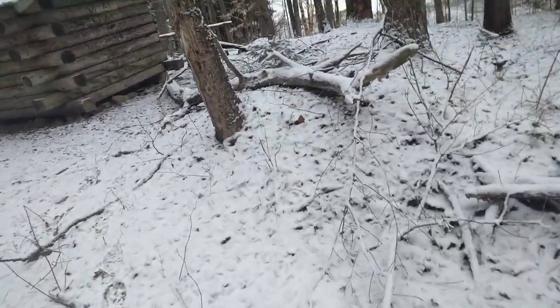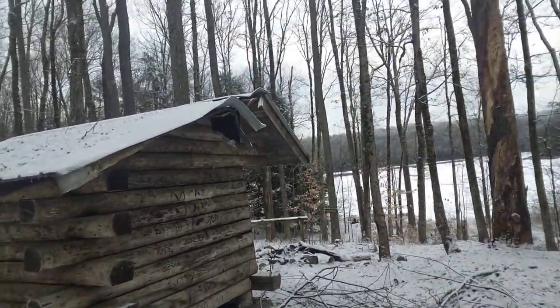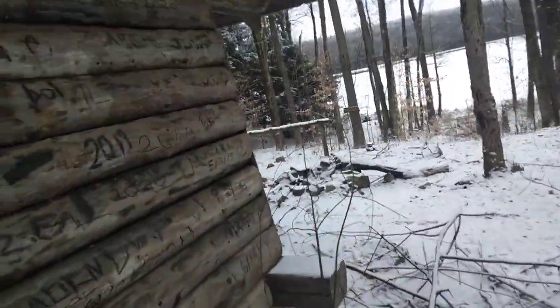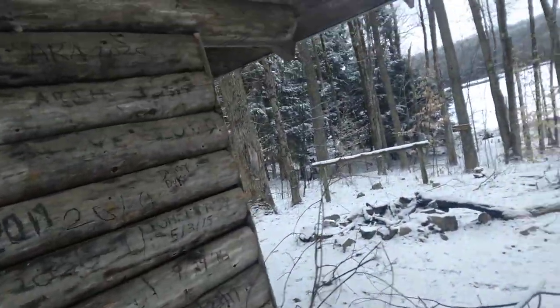Looks like it got hit by a tree at some point. The roof is a little damaged on the edge, although it doesn't look like it's making it leak. It may have happened some time ago, actually. It looks like some of the scrap wood that came down people have already burnt.